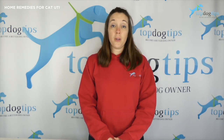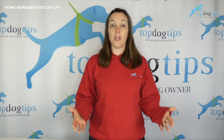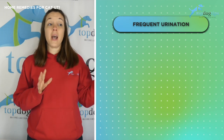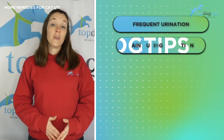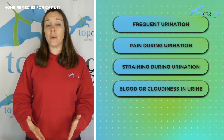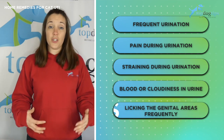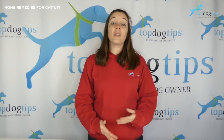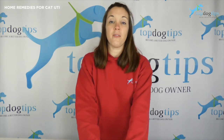No matter what type of urinary tract infection your cat has or what's causing it, the symptoms are pretty typical. The things you should be looking for are frequent urination, especially if your cat is urinating frequently and only small amounts are coming out; pain during urination; straining during urination; any kind of blood or cloudiness or discoloration in the urine. And of course, licking of the genital areas more frequently than normal. If you notice that they're licking and that seems to be causing pain, it's a really good sign that your cat has a urinary tract infection.